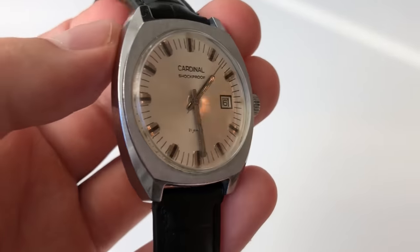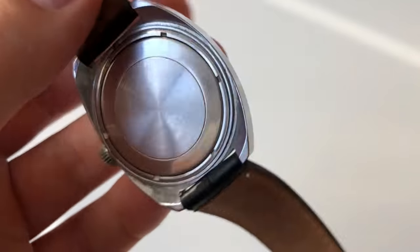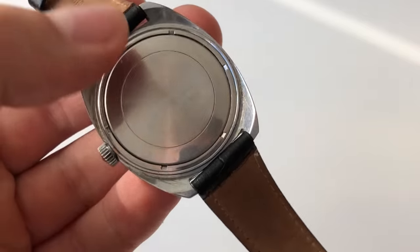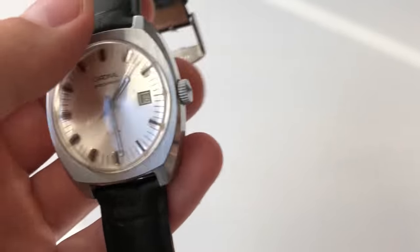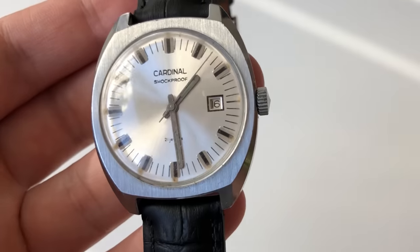I was super excited about it. The loom surprisingly still works. The date function worked. The watch was working. I was super excited. Brought it home, cleaned the crystal and posted the picture on Instagram. Really happy with the find.